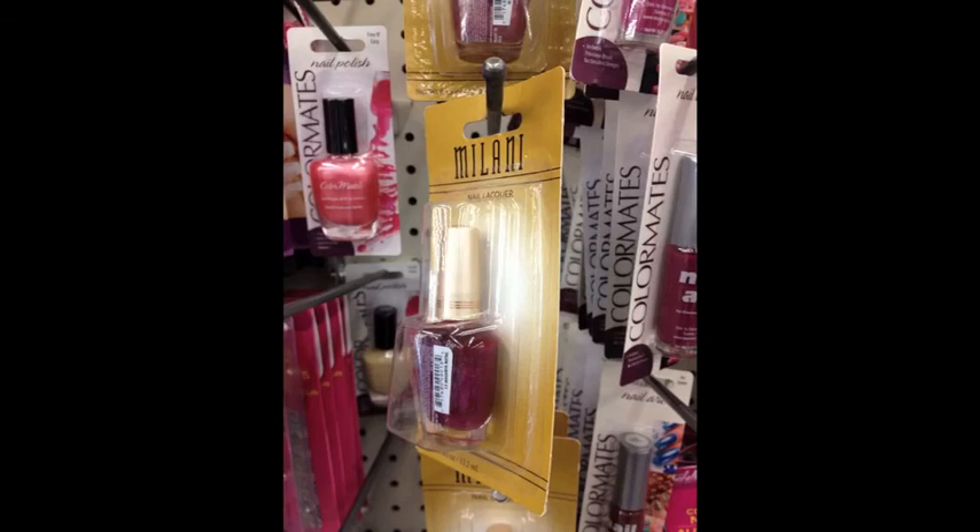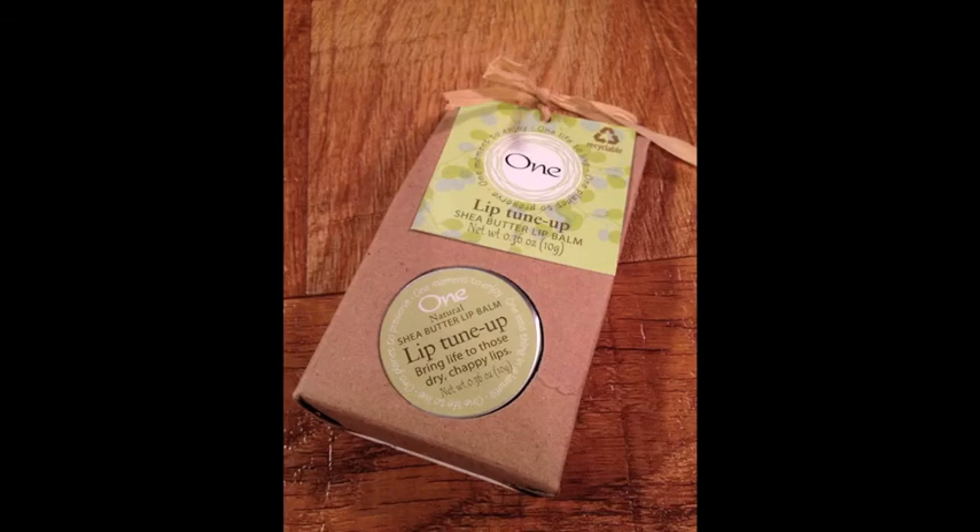Here is a picture from the Dollar Store — this is a Milani nail polish. Some people have been saying they were finding Milani lip glosses in the Dollar Tree. I have not been finding any Milani lip gloss, so I don't know what Dollar Tree these people are going to, but be on the lookout. These pictures aren't recent but I've heard recently that people have been finding Milani lip glosses there.